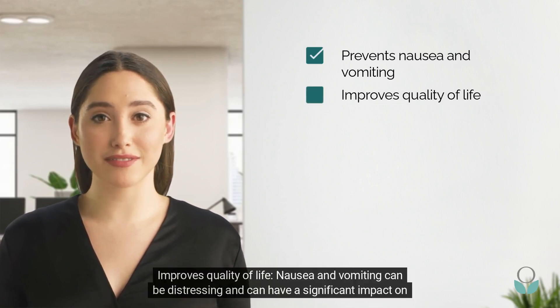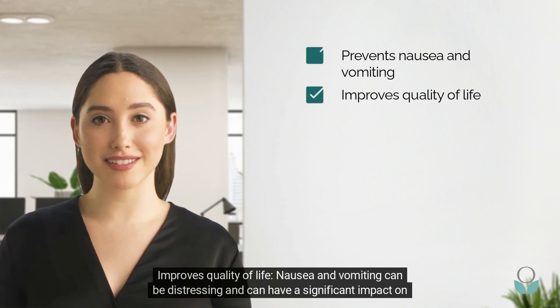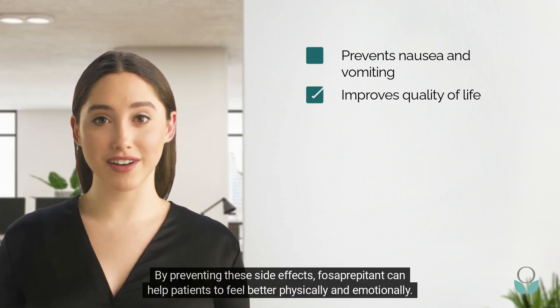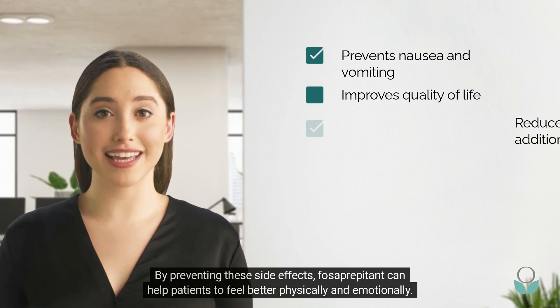Improves quality of life: nausea and vomiting can be distressing and can have a significant impact on a patient's quality of life. By preventing these side effects, fosaprepitant can help patients to feel better physically and emotionally.